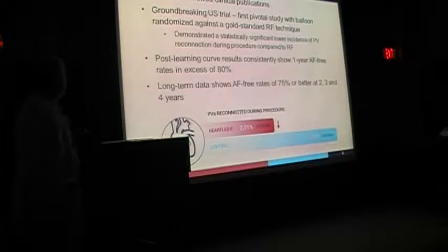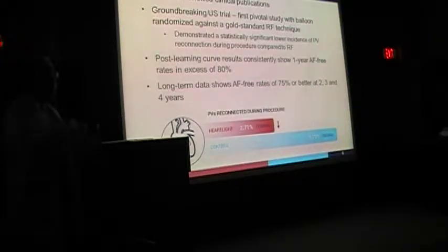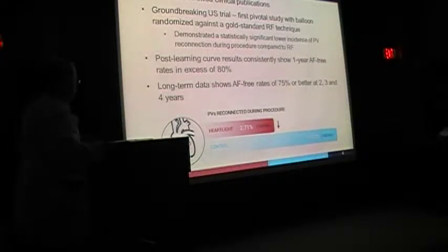The first clinical trials demonstrated a statistically significant lower incidence of pulmonary vein reconnection — the veins don't reconnect as quickly as with other technologies. The one-year AFib survival rate was in excess of 80%. The long-term data showed patients were AFib-free at 75% or better at 2, 3, and 4 years. The advantage is that it may be more durable, longer-lasting, and less likely to allow recurrence. The reconnection rate with this system was very low compared to radiofrequency.